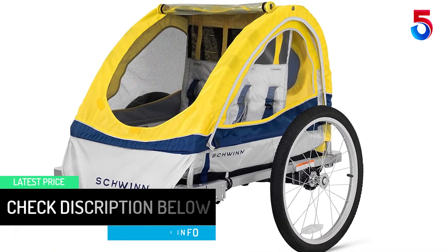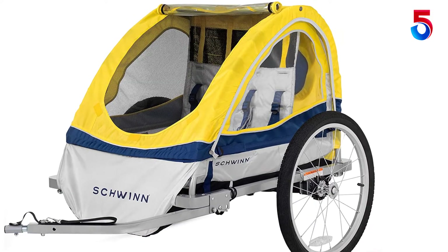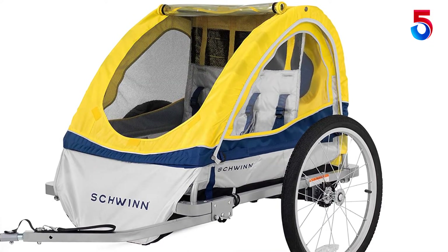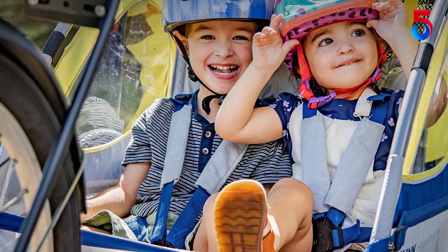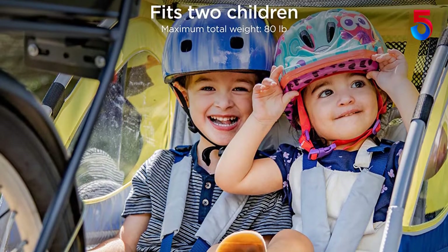We also have a large window as well as a mesh surface that allows your kid better transparency, and a bug screen will keep the child dry and insect-free. What's more, this unit comes with shoulder pads and helmet mesh that ensure superior comfort.